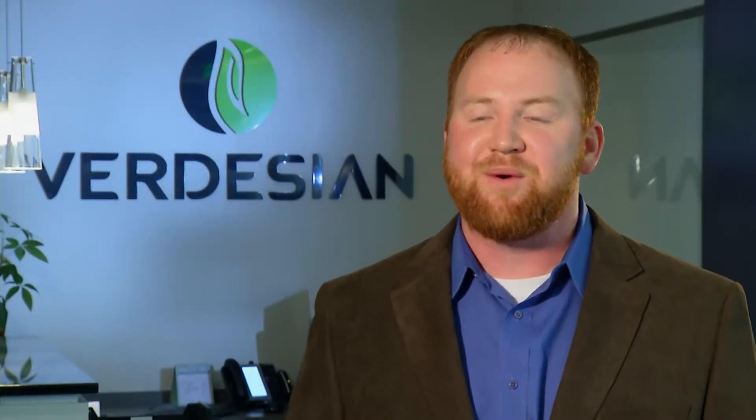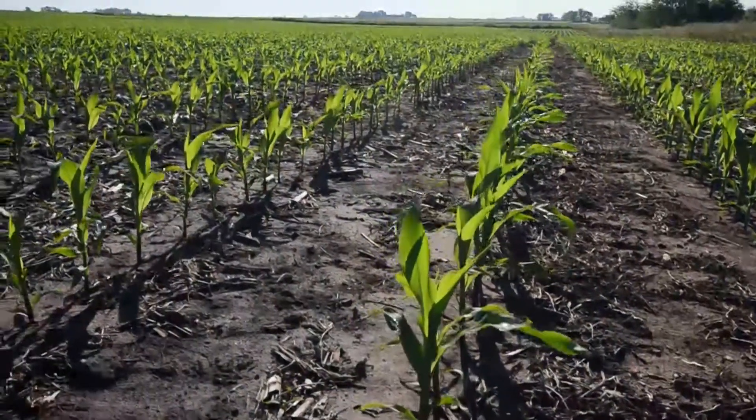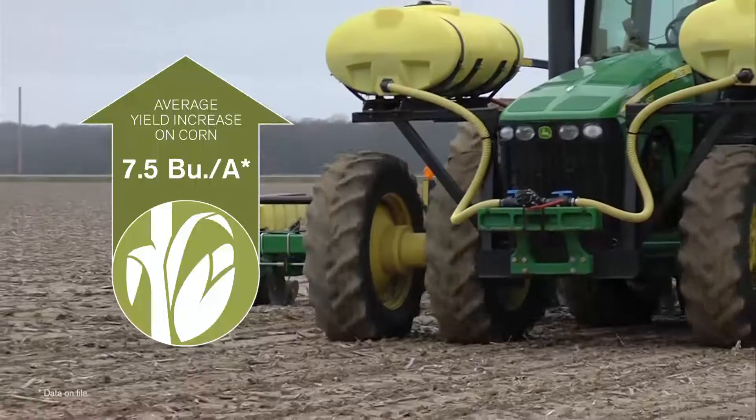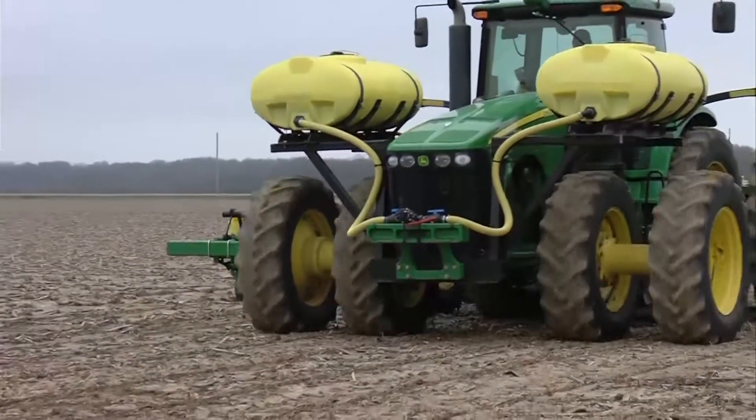Outside of no-till situations, everybody wants to get in the field as early as possible — in Missouri, Illinois, Iowa, everywhere. In those situations, no-till or not, those cooler soils are going to create that phosphorus availability issue wherever you are. When farmers apply starter fertilizer and protect that phosphorus with Avail, we see on average about a seven-and-a-half bushel per acre increase in yield, getting that crop off to a healthier start and ultimately leading to increased yields.